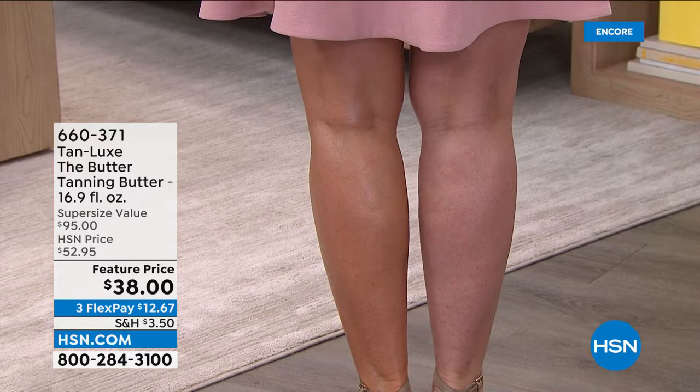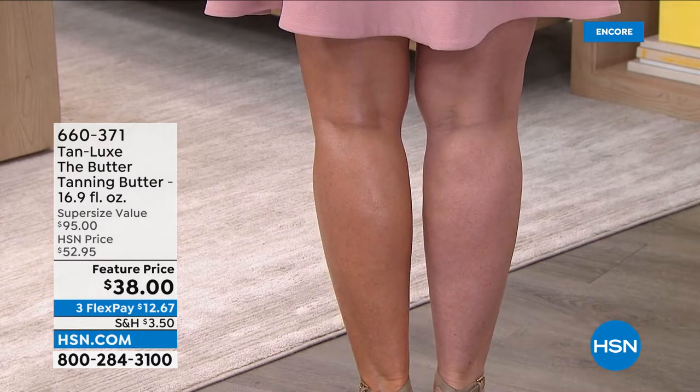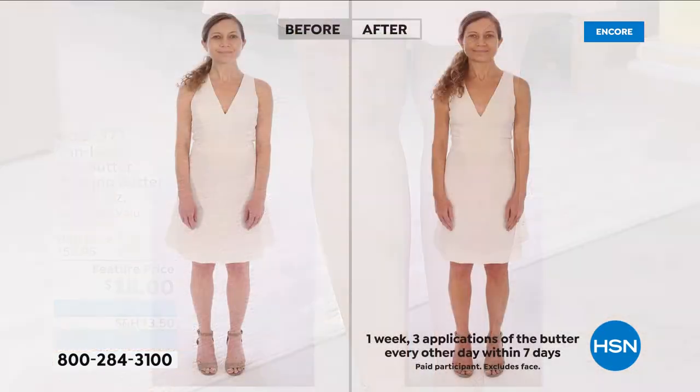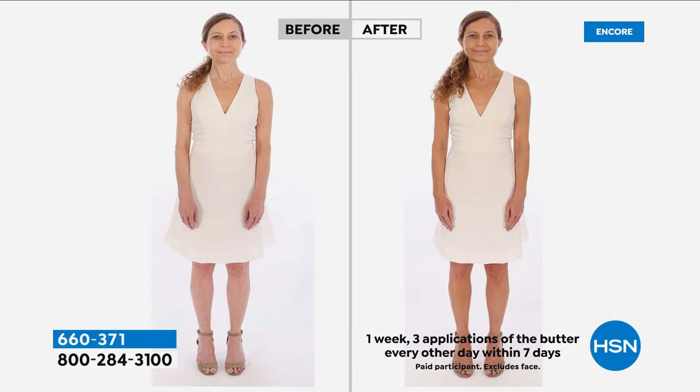Self-tanners are scary — not with Tan Lux, not with the butter, not with the Triple Tan Technology. You don't have to choose a shade. It just makes your skin look more even, more radiant, more youthful, more glowy. It has a soft natural delicate scent. It's clean beauty so you're not putting any harmful chemicals on your body, and you look like the sun has touched and kissed your skin.